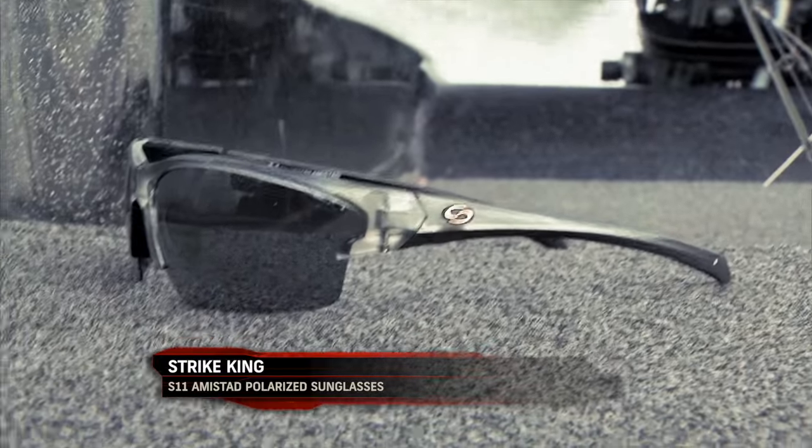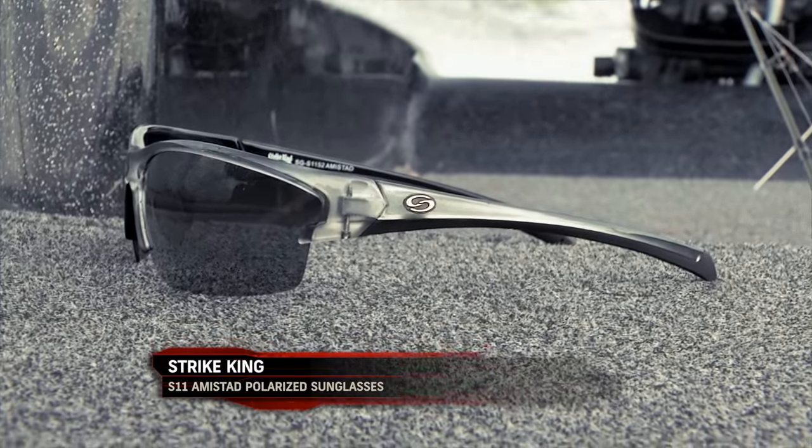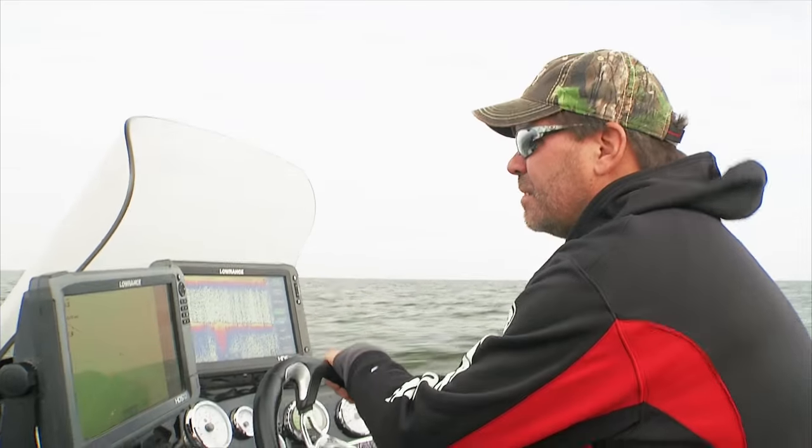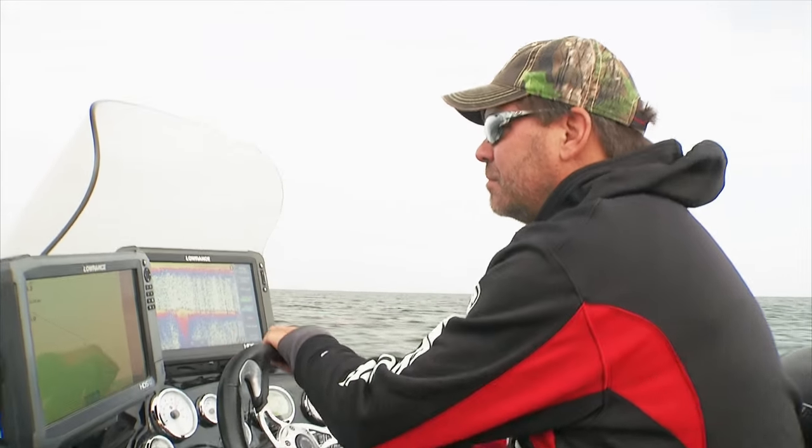One thing about me is I'm not the easiest on sunglasses. I'll throw them in a pocket of my rain suit and then sit on the rain suit and smash my glasses, or I'll set them on the dash and blow them out. So I go through a fair number of pairs of sunglasses a year.